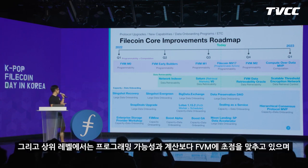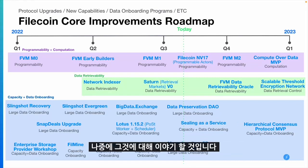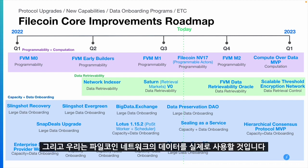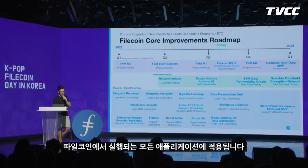At the top level it's more about programmability and computation, mainly focused on FVM. We are breaking down FVM development into different milestones, and at this stage we are focused on milestone two, which I'll talk about later. After FVM is finished, the most exciting part will be computation over the network — actually using the data on the Filecoin network to make it not just stored there but more valuable to clients and other applications running on Filecoin.